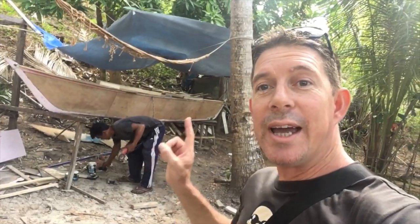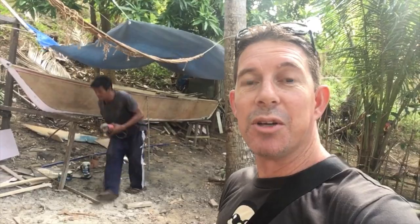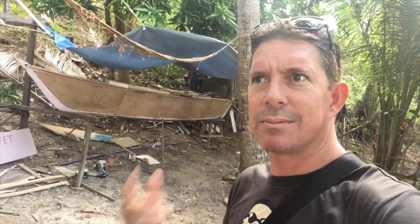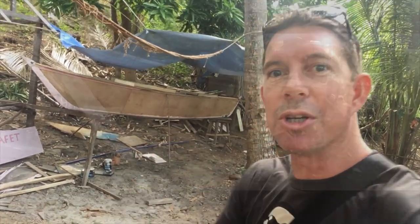Rudy's had a solid day's work and we've now got a side on the boat. It's only one side - the other side's going to be tomorrow - but it's a side and it looks like a boat. It doesn't look like a skeleton anymore. I'll show you up close.